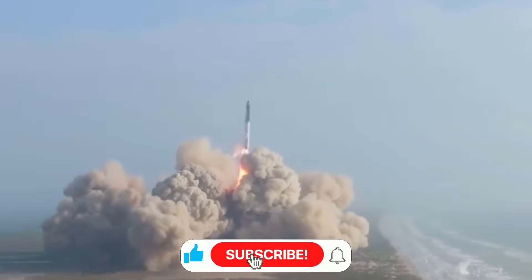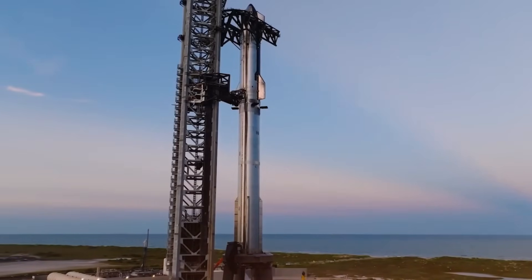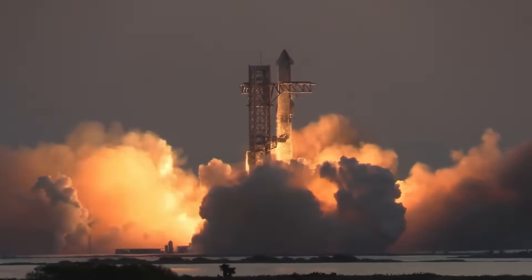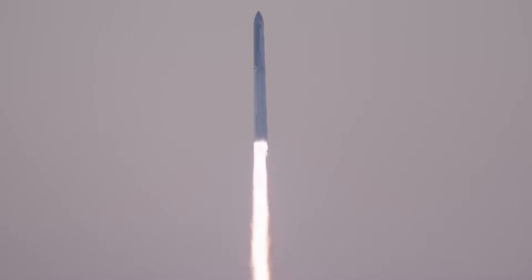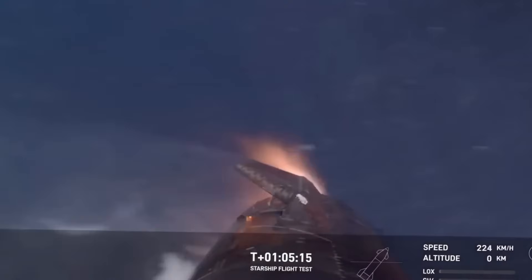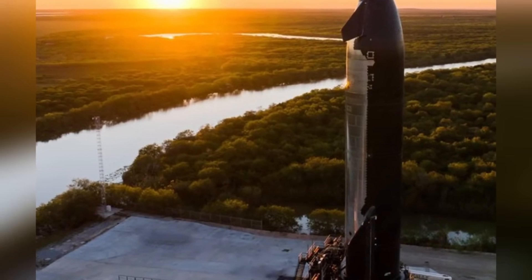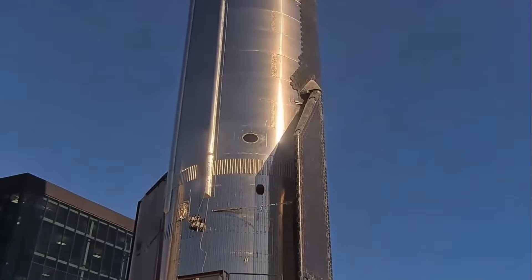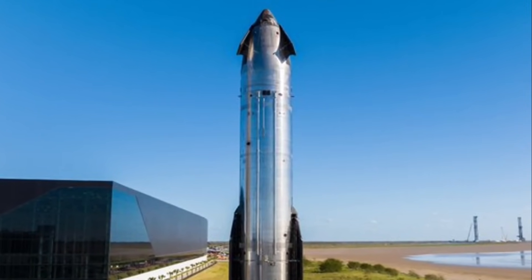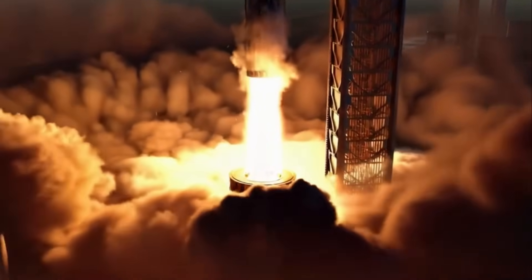The evolution of Starship's thermal protection system goes beyond just the missing tiles. The team has introduced smaller, more precisely fitted tiles around critical areas like the forward flaps — the result of hard-won experience from previous test flights. Near the nose cone, the heat shield now extends significantly lower, protecting more of the windward side during re-entry. The new smaller tiles around the external struts are secured with clips instead of adhesive, allowing for movement as the spacecraft heats and cools — the kind of detailed engineering that makes the difference between success and failure in space.